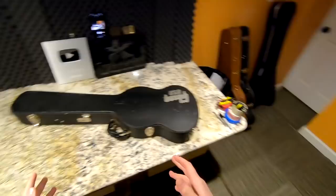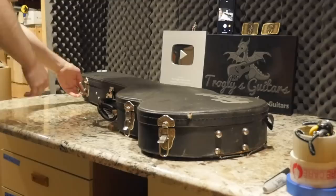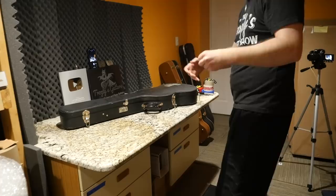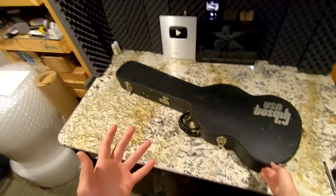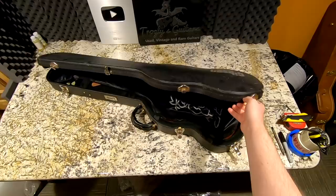We worked out a deal — that instrument for these four. Typically I don't like multi-for-one trades, but there just happened to be a few cool pieces in here that I wanted to check out on the show, and I knew they would be easy to sell and move on to new owners. This guy was tired of having so many guitars; he wanted something quirky, special, and with some investment value. That modern Flying V was definitely more his style — he ended up loving it. He's going to play coffeehouse gigs with it!